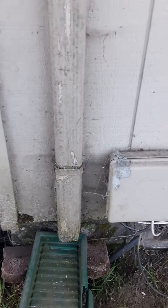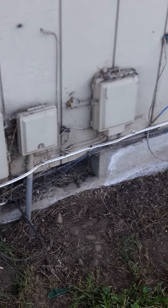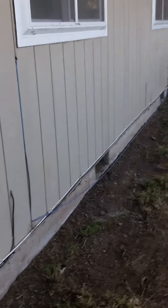I recommend power washing the entire backside of this house, especially around these areas right here — it's really accumulated spiderwebs, dust, and muck. I noticed that this master bedroom window has a lot of bug residue inside the screen; I recommend taking that off and pressure washing it.